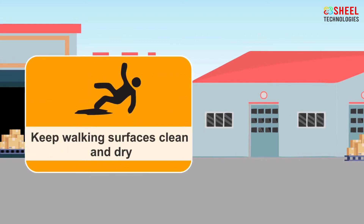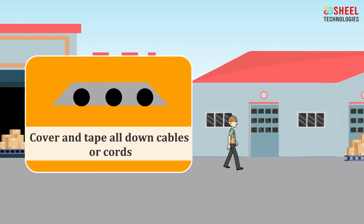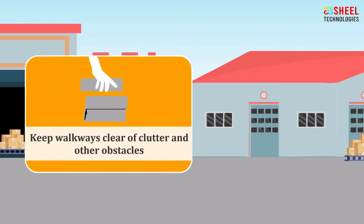At the workplace, employees should always keep walking surfaces clean and dry. Employees should clean up all spills and debris immediately from the workplace, because it may be the cause of serious injuries. Employees should cover and tape down all cables or cords. Employees should always identify and mark spills and wet areas. Employees' shoes should be fitted properly, have non-slip soles, and support the foot. Employees should keep walkways clear of clutter and other obstacles.